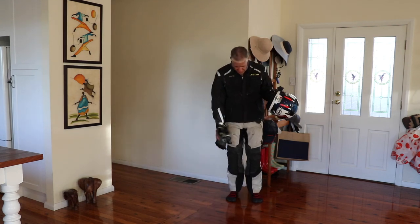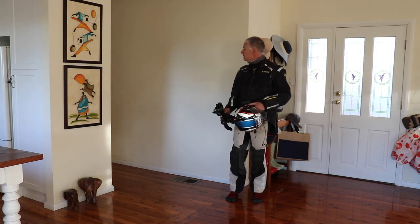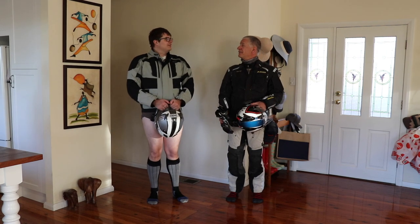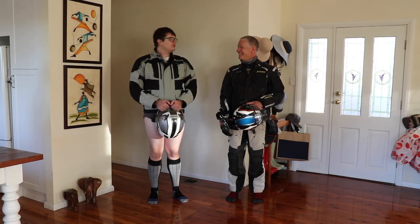Just need some boots, got my LD socks, but I'm okay. How are you Jono? Alright. I think I'm missing a few things, but I think you're right, I might need to go shopping.